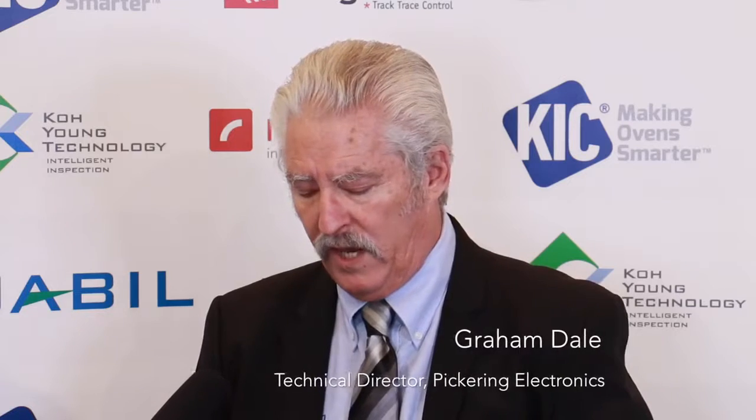Last time we spoke you had just introduced the world's smallest relay — smallest board area. You now have it in an array on a board and you're introducing it here in Munich. The reaction has been very, very well received. This board here has 512 relays on a very dense matrix with their drivers on a PXI card. That's pretty impressive density — amazing. You've also got all the controllers there and your partner company Pickering Interfaces are also using this and pushing more and more development on it.